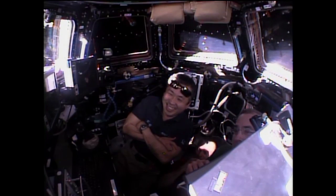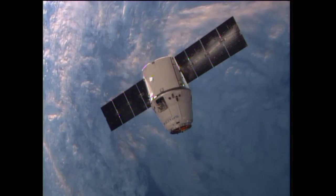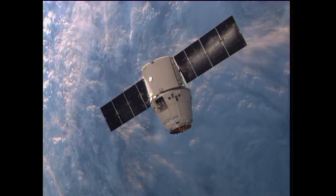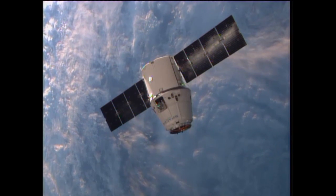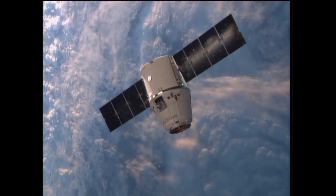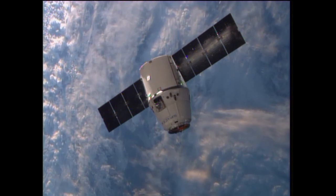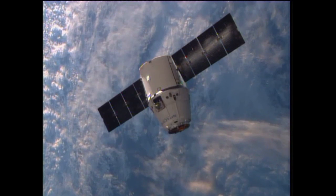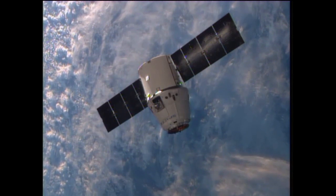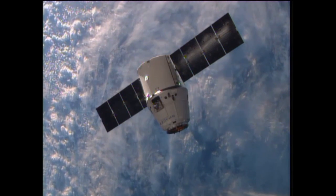Koichi says thank you. Space Station and Dragon are about 260 miles above the South Atlantic Ocean now, having just passed over the southern tips of Chile and Argentina, and moving into the daytime portion of this orbit. About 11 minutes away now from the Dragon's arrival at the capture point, and a little less than 30 minutes away from its actual capture by Station Commander Koichi Wakata using the Space Station's Canadarm 2.